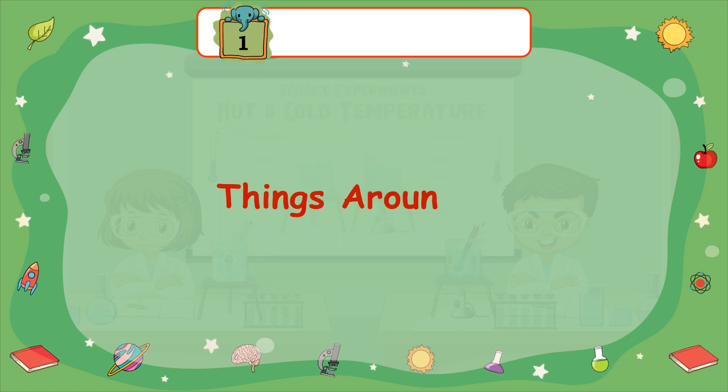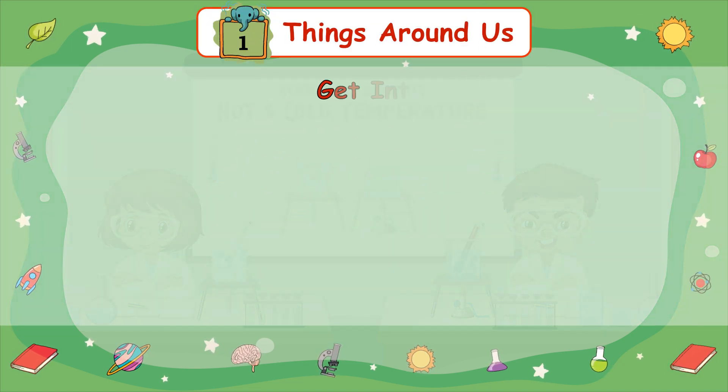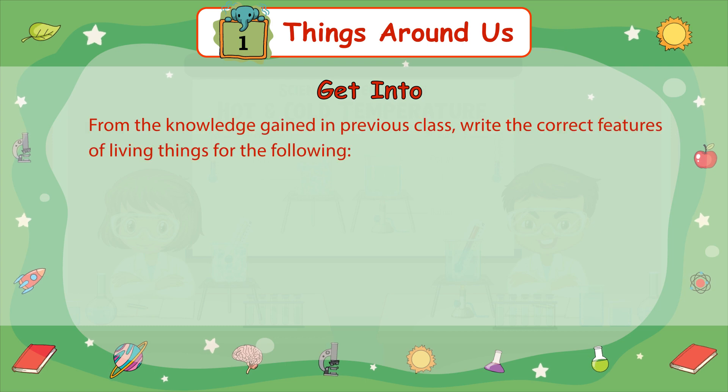Chapter 1: Things Around Us. From the knowledge gained in previous classes, write the correct feature of living things for the following.